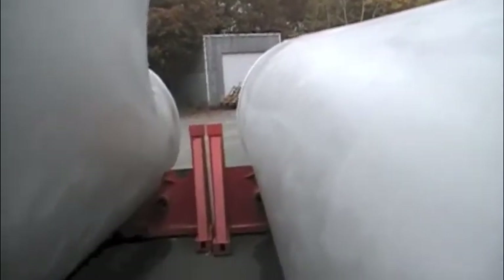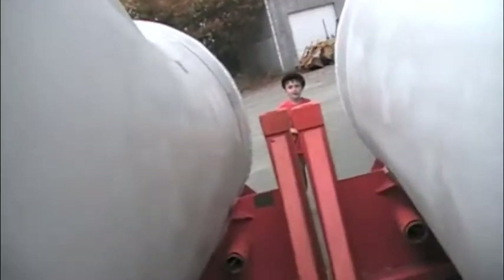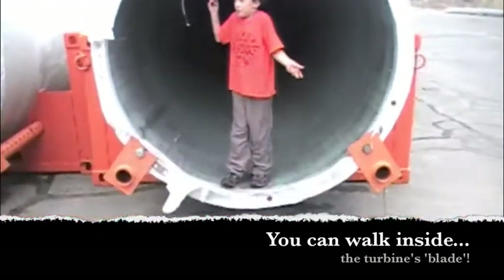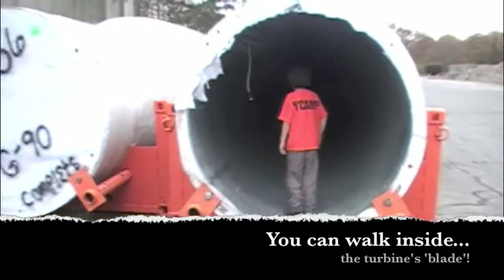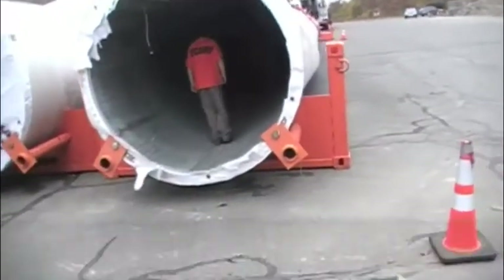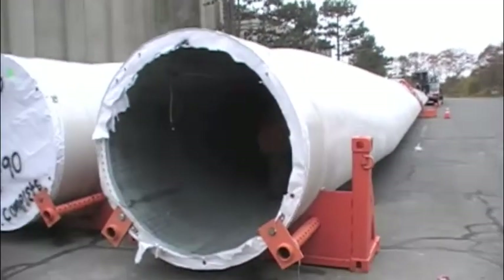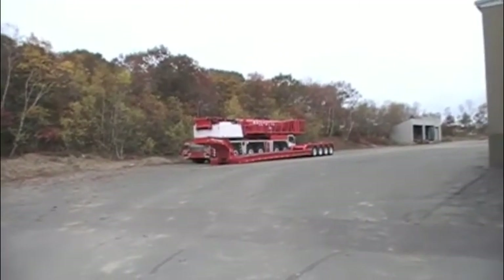I'm in the next one over. Next one over, this way. This is the end of the blade that's going to attach to the tower.